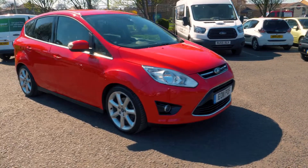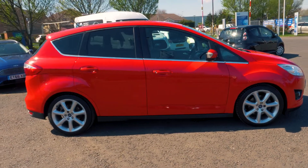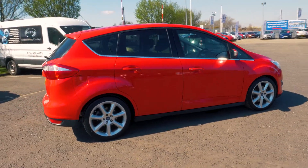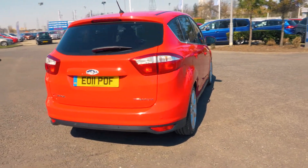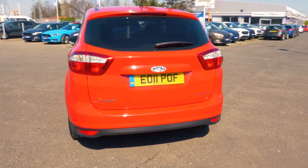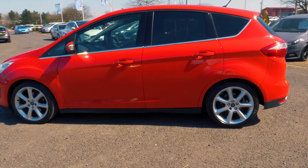Welcome to Jennings. Today we're going to be looking at a Ford C-Max, 1.6 litre EcoBoost, Titanium 5-door hatchback. This vehicle was first registered in March 2011 and has done 23,804 miles. It's a 1.6 litre petrol engine with manual transmission.